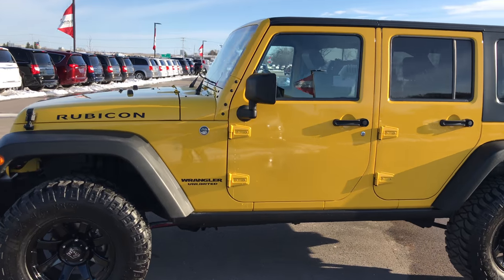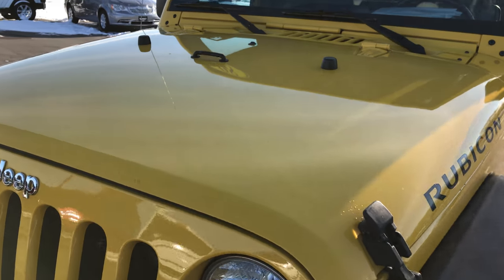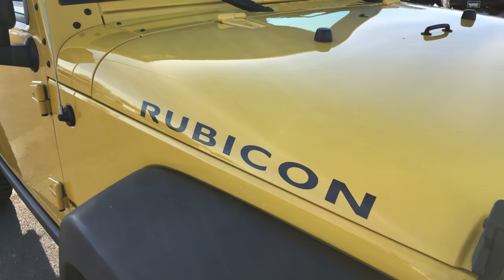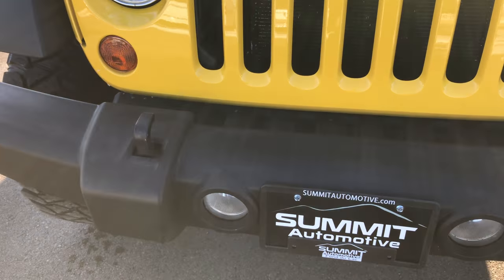This is stock number 6J245B, a 2008 Jeep Wrangler Unlimited Rubicon. This vehicle has the 3.8L V6 motor. From this video you'll be able to tell that this Jeep is extremely clean all the way around considering the age and miles.